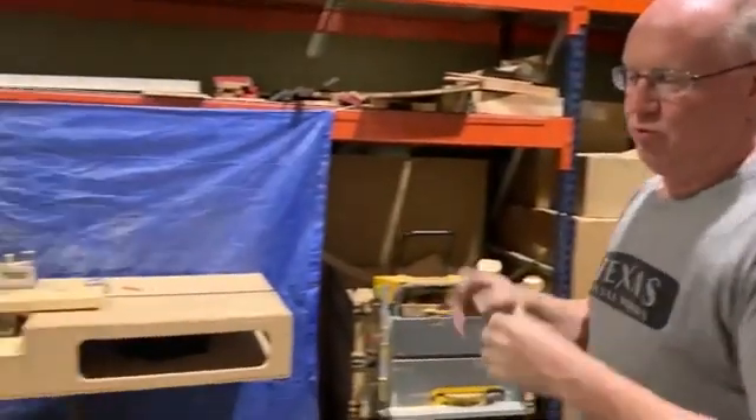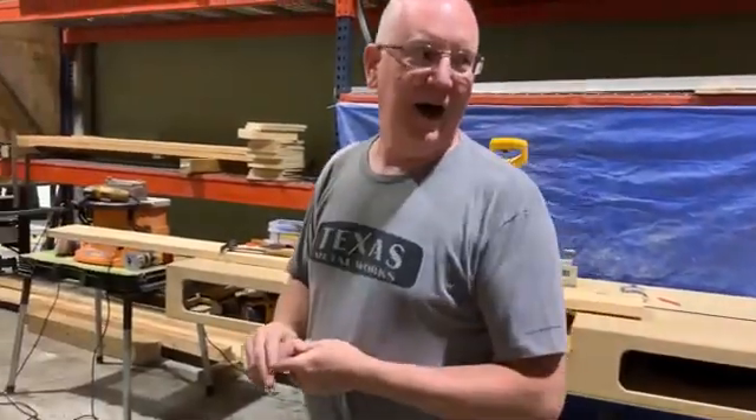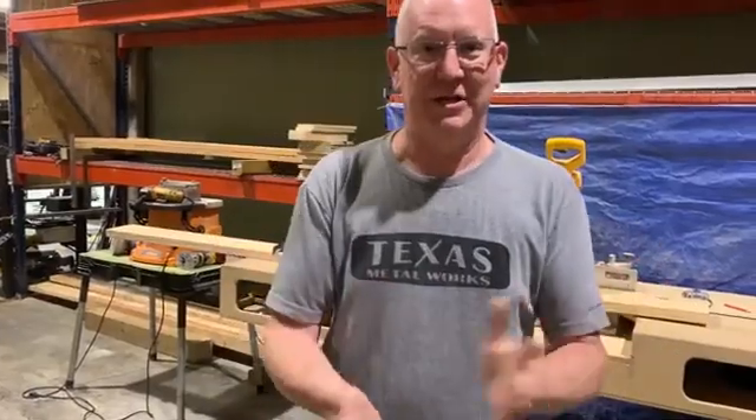So that's kind of what it takes to run this particular shop. Everybody's a little different, but hope you guys enjoyed the tour.